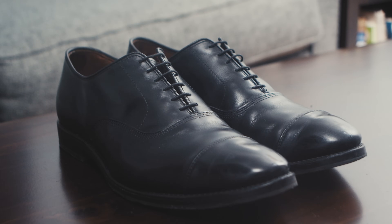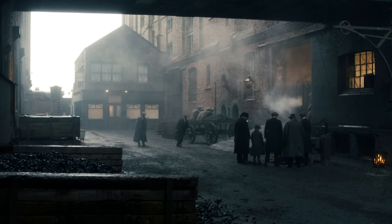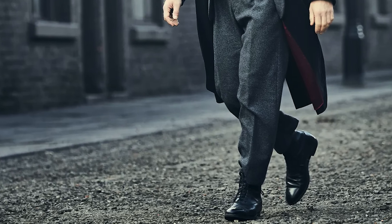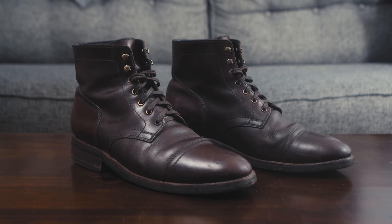For footwear, I have a couple of different options. For the city, I selected a pair of classic black Oxfords. Now the Peaky Blinders spend a lot of time in the country, or in a city like Birmingham, which is dirty and muddy. So back then it wasn't uncommon to wear dress boots instead of shoes — because of that, I also grabbed a pair of sturdy leather boots.